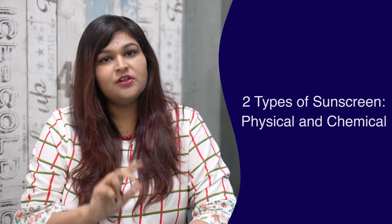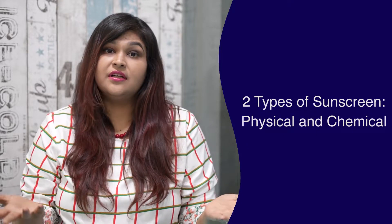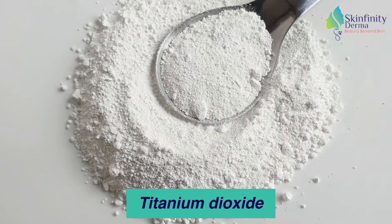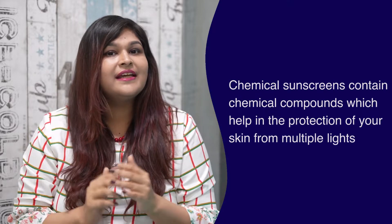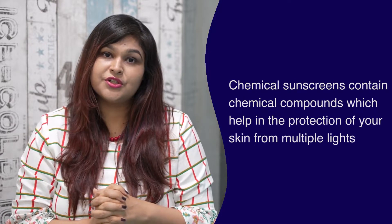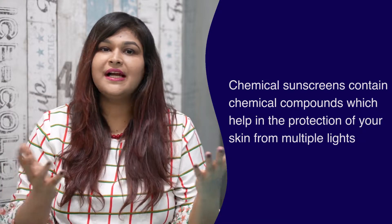So how do sunscreens work? Basically, there are two kinds of sunscreens: physical and chemical. Physical sunscreens contain compounds and minerals like zinc oxide or titanium oxide, which basically reflect the rays from your face. While a chemical sunscreen contains chemical compounds which help with broader spectrum protection and prevent damage from multiple kinds of light.